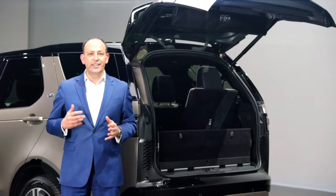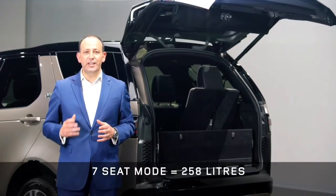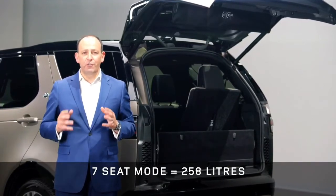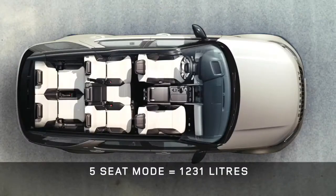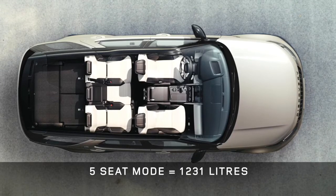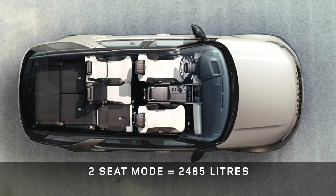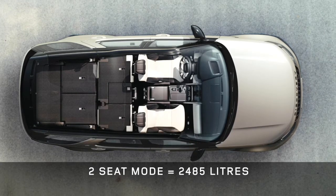Discovery continues to give you peerless load space. Even with all seven seats in place there's a useful 258 litres — enough for regular shopping, weekend bags or even a stroller. Dropping the rear seats gives you enough space for your family's luggage or a standard domestic appliance such as a dishwasher or washing machine. And folding the second row gives a vast two-metre-long load carrying capacity.